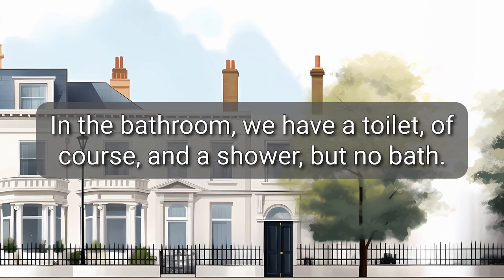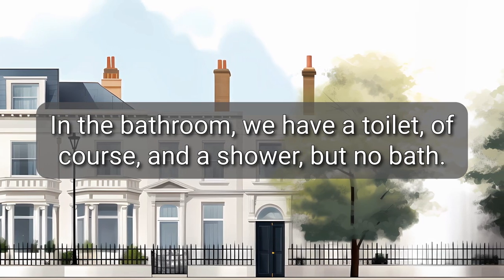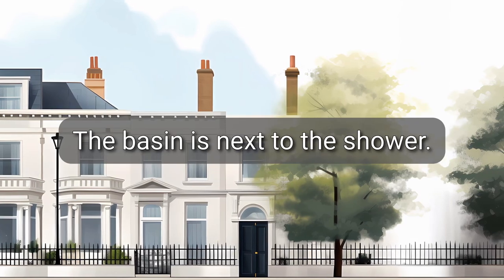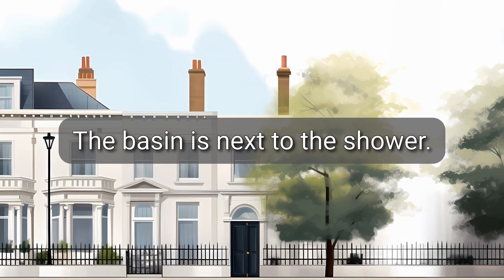In the bathroom, we have a toilet, of course, and a shower, but no bath. The basin is next to the shower.